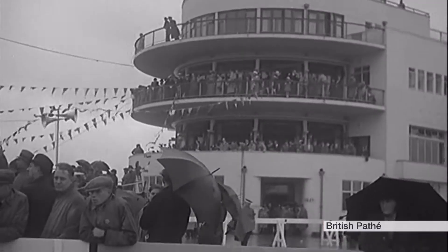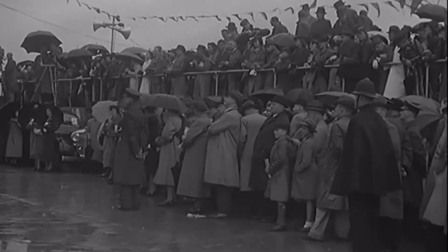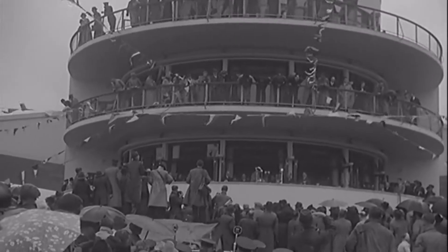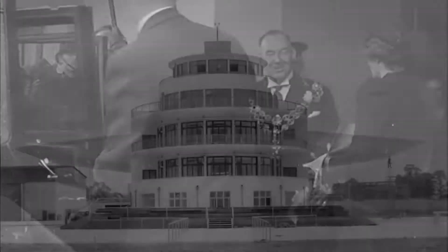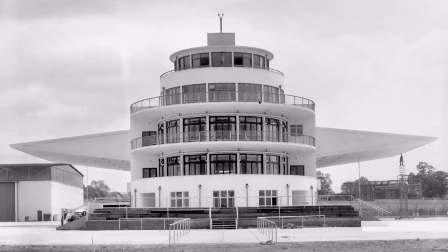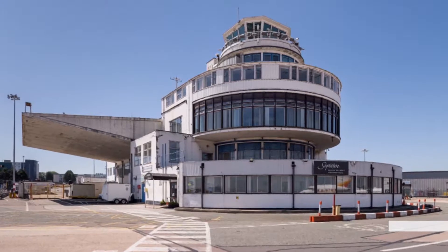The Duchess goes on to Birmingham to open the new airport that has cost well over a quarter of a million pounds. The Elmdon building, opened almost 80 years ago by the Duchess of Kent, was the original terminal at what was to later become Birmingham Airport. It's now been given listed status as an outstanding piece of 1930s Art Deco architecture.